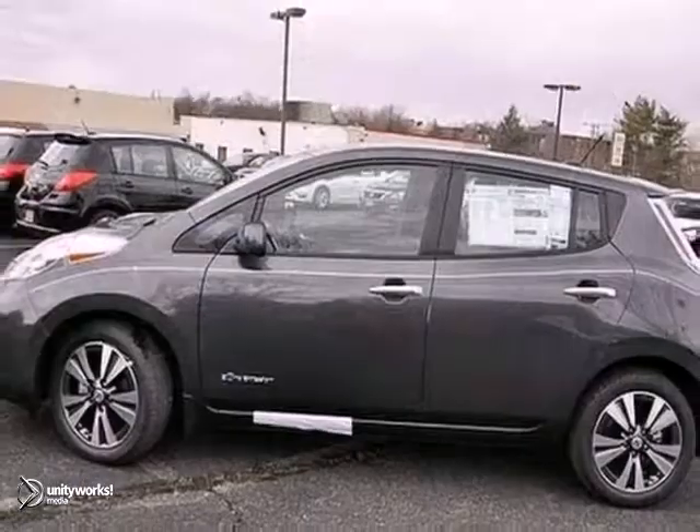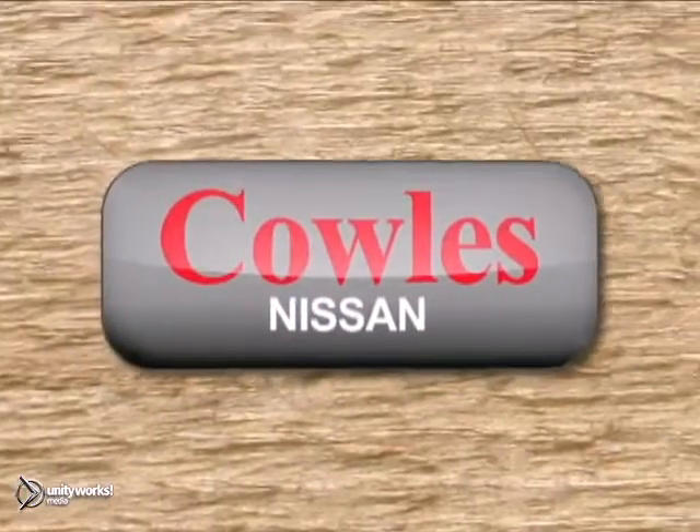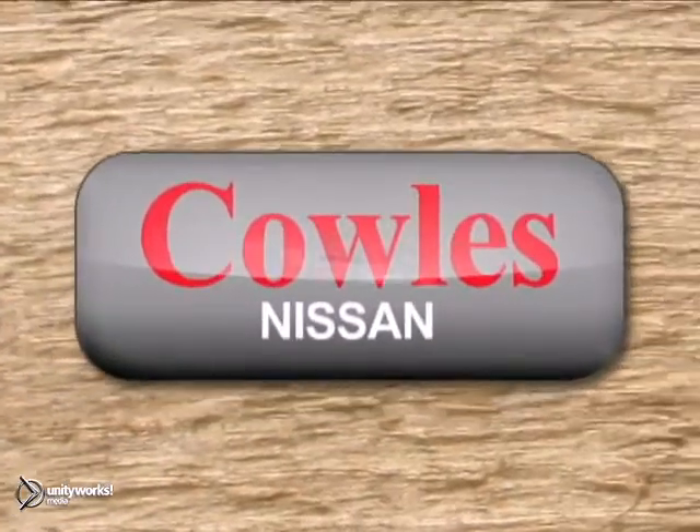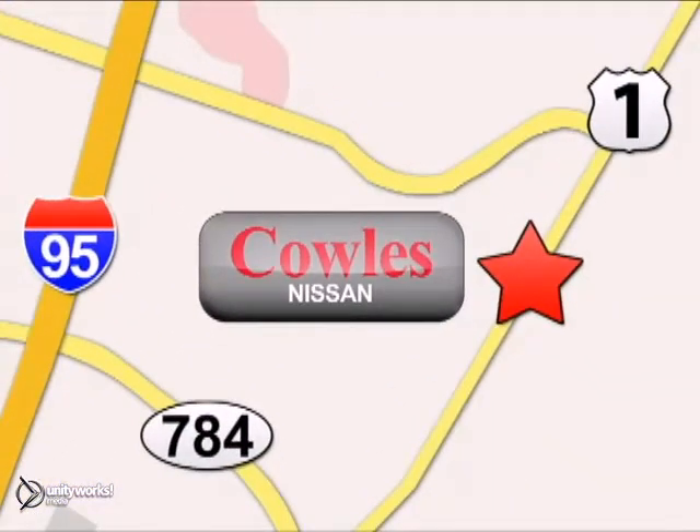Come experience this hassle-free, do-anything LEAF today. You're not just a number at Kohl's Nissan, you're a family member. We're conveniently located at 14777 Jefferson Davis Highway in Woodbridge. We'll be right back.